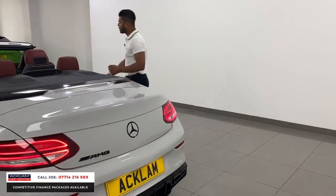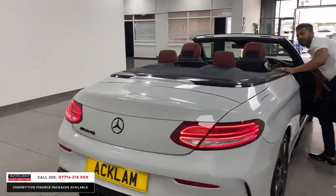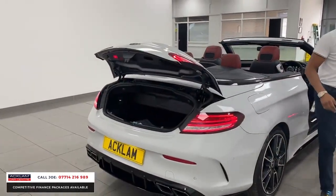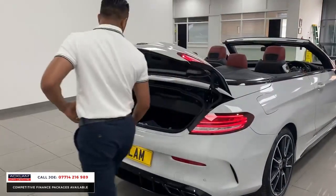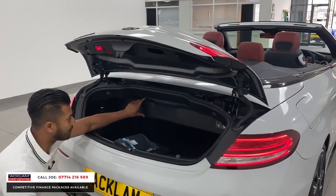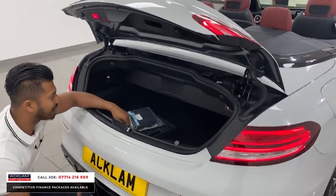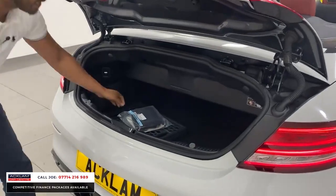Now let me show you the boot space, because remember, with it being a canvas roof, you don't really lose much of the boot — just a few inches, and that's just here. So that's what you lose because of the roof: when it falls away it sits in that box, and when the roof is up that box falls away and you get the full boot space. You can still get a couple of suitcases in there, no problem.